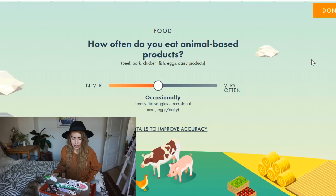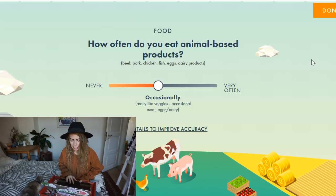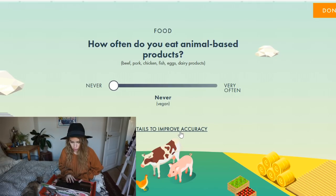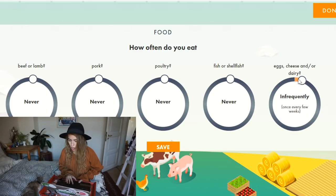Okay, so the first question says: how often do you eat animal-based products? I'm a vegan, so I'm going to put it to never. I can see you can add details to improve accuracy, so I'll put all of these to never as well.